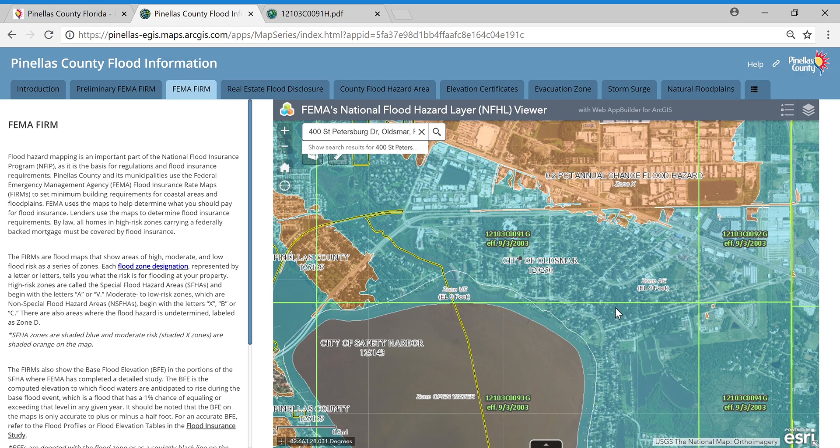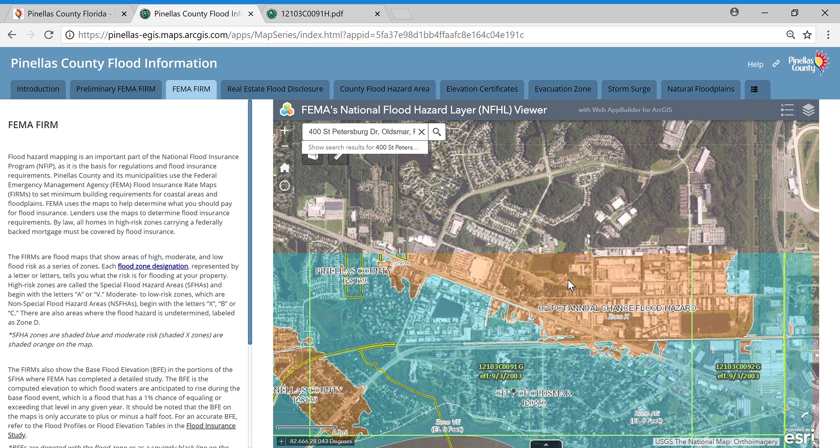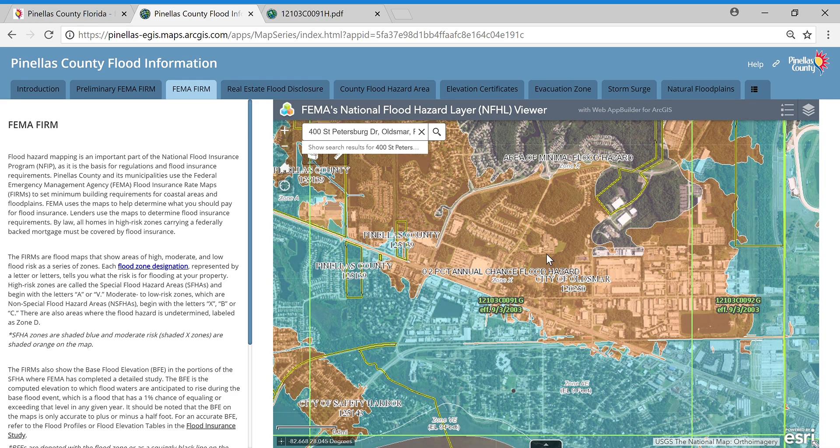That said, most lenders require flood insurance regardless of whether or not it's a federally backed mortgage. So the Oldsmar Library would be required to have a flood insurance policy because it's in the blue area. This orange shaded area is a moderate risk area — the risk is still there, just reduced a little bit. The unshaded area is the minimal flood hazard area — there's still risk, but it's lower. All the unshaded and shaded orange areas are X zones, and preferred risk rate policies are available in these areas on almost all structures.